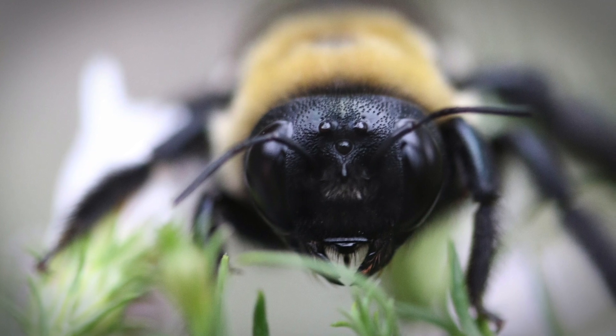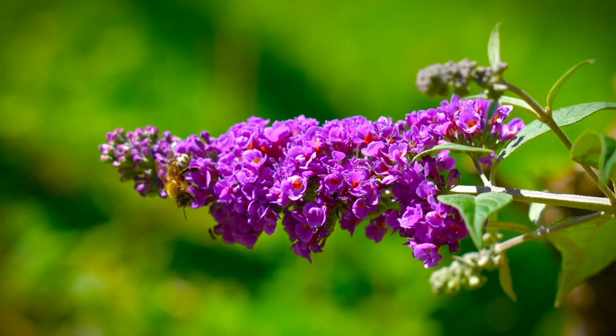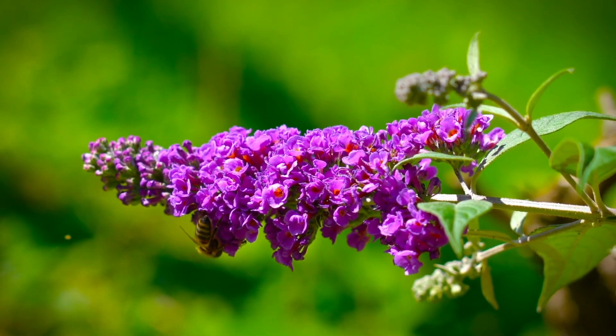Bees have five eyes. Three small eyes on the top of the head are for navigation and orientation. They cannot see the color red, but can see UV patterns in flowers.